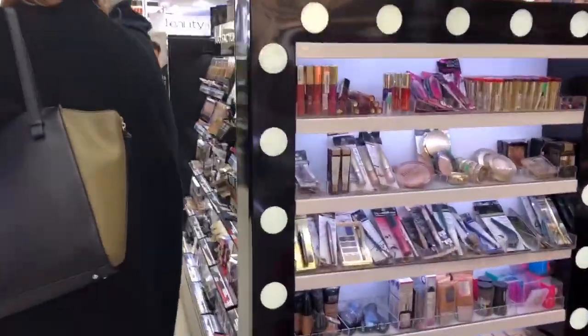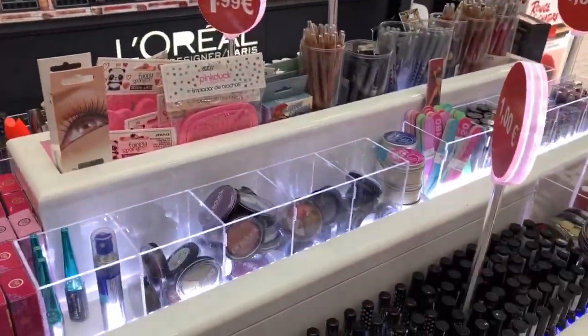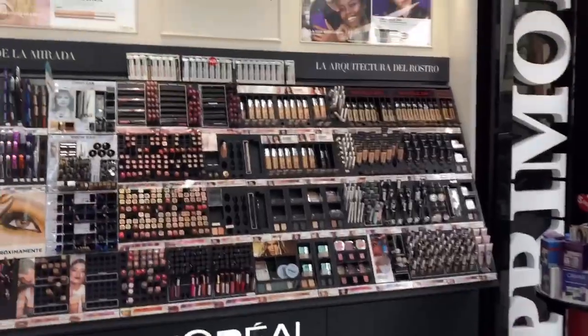Okay, here's the entrance. They have lots of discounted stuff but there are things I don't really like. Here they have L'Oreal with lots of stuff.